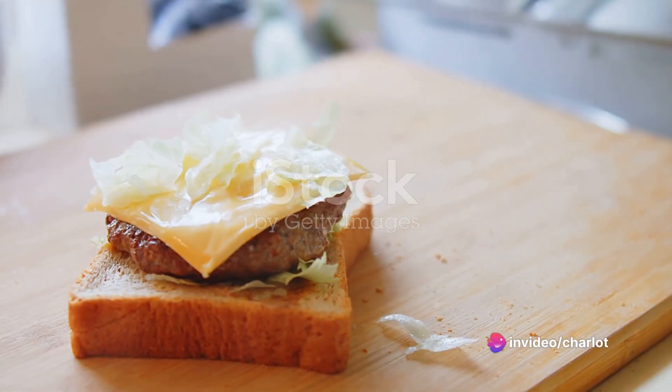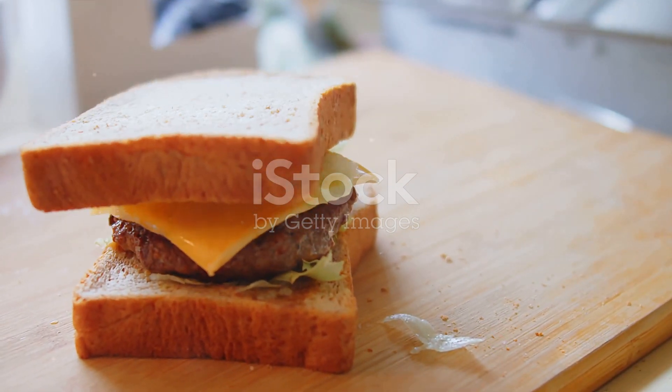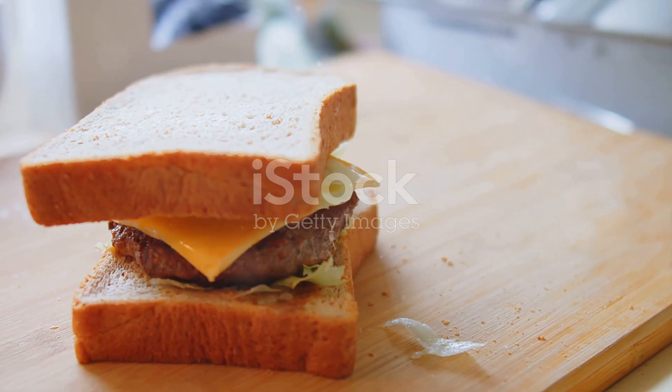Chuckles. What do you call a sandwich that's been run over by a car? Fast food? Laughs. Okay, okay, buckle up because we're about to embark on a journey through the world of roadkill sandwiches. Yes, you heard that right.